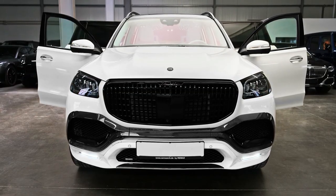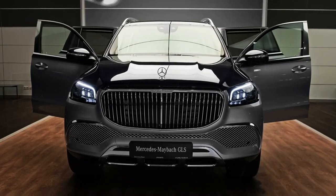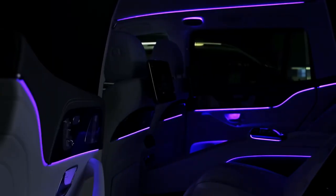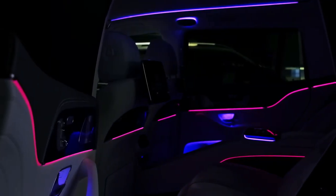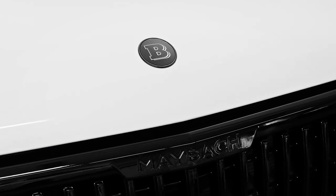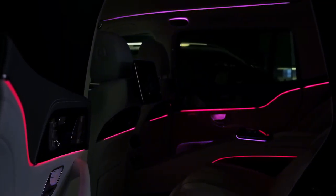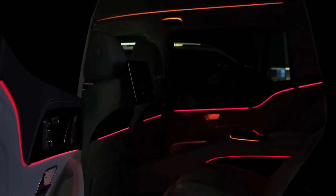Hello auto lovers, welcome back to Auto Universe channel. We hope you guys are in good health. Today we're going to show you the 2023 Mercedes GLS 600 Maybach walkaround and review, and explain the details of the car. We hope you guys enjoy it. Please don't forget to subscribe for more videos.